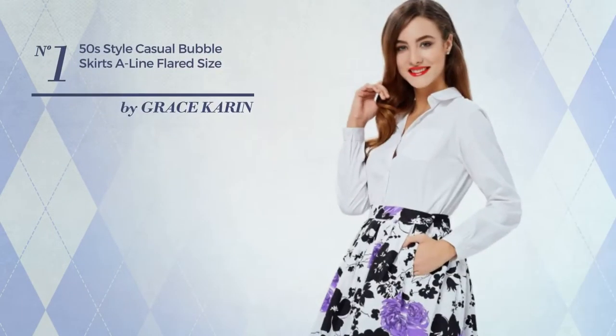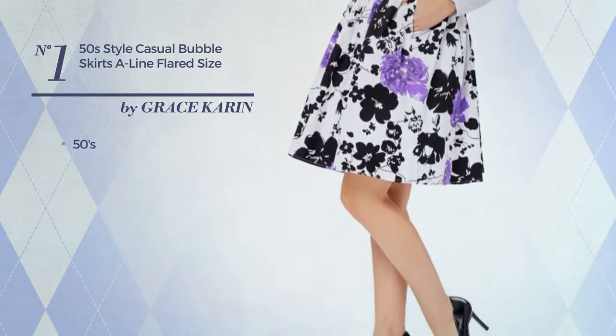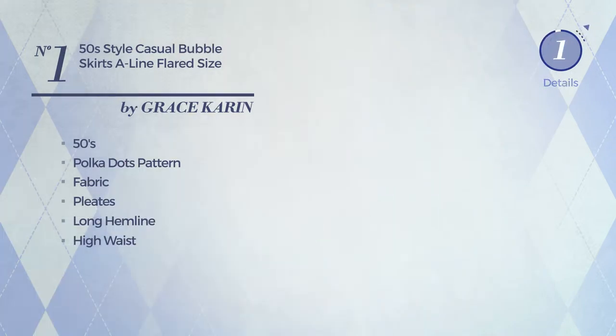Number 1. An all-casual midi length bubble skirt, featuring a simple 50s style with polka dots pattern, made of fabric, styled with pleats. This skirt includes a long hemeline, high waist and band. Available only in this color.